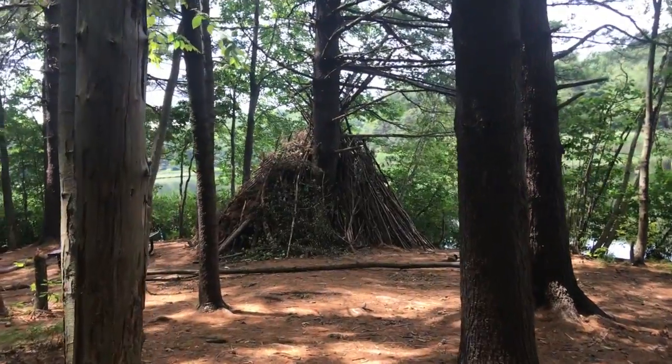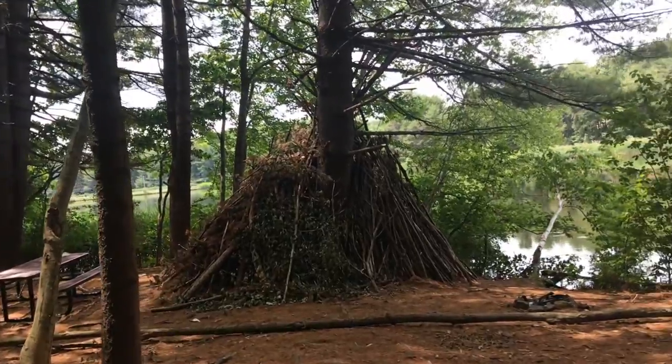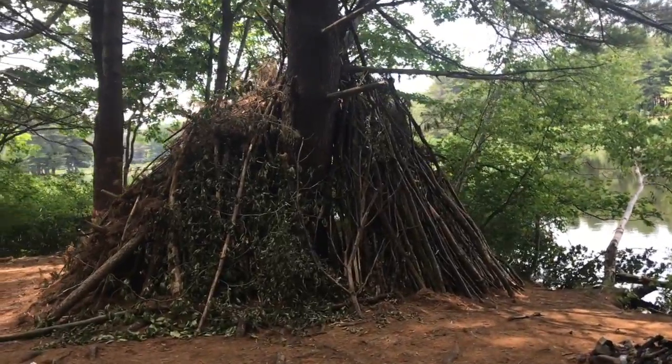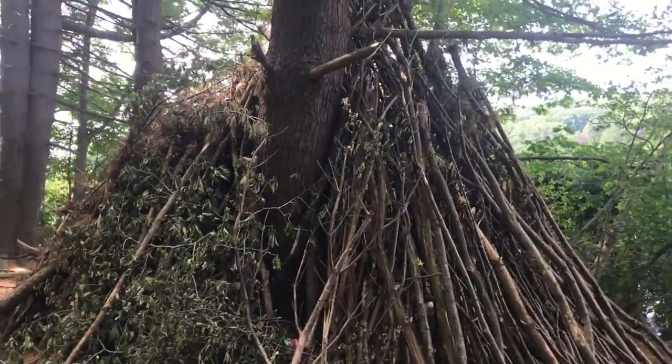What a cute little fort. Looks like a lot of work got put into this. There's a little fire.